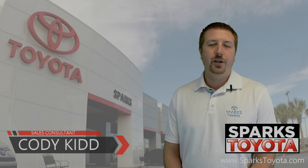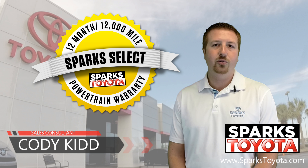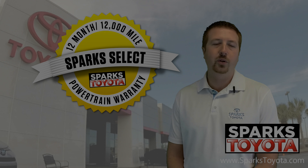Thanks for watching. If you have any questions, please give us a call at 888-272-5869 or visit us at our website sparkstoyota.com.